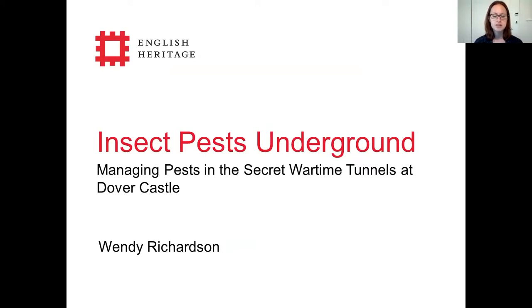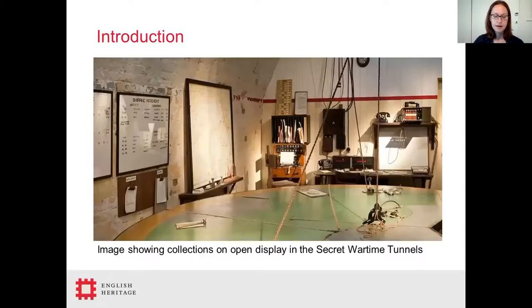Improving the environmental conditions to eradicate these pests would be highly impractical, so a collaborative management programme has been introduced to control them. The Secret Wartime Tunnels at Dover Castle consist of a complex of four miles of tunnels split into three main levels known as Casemate, Annex and Dumpy. The tunnel network was used during the Second World War as a command centre. Annex and Casemate levels are currently presented as dressed spaces from this period with collections on open display. Dumpy level is generally used for object storage.